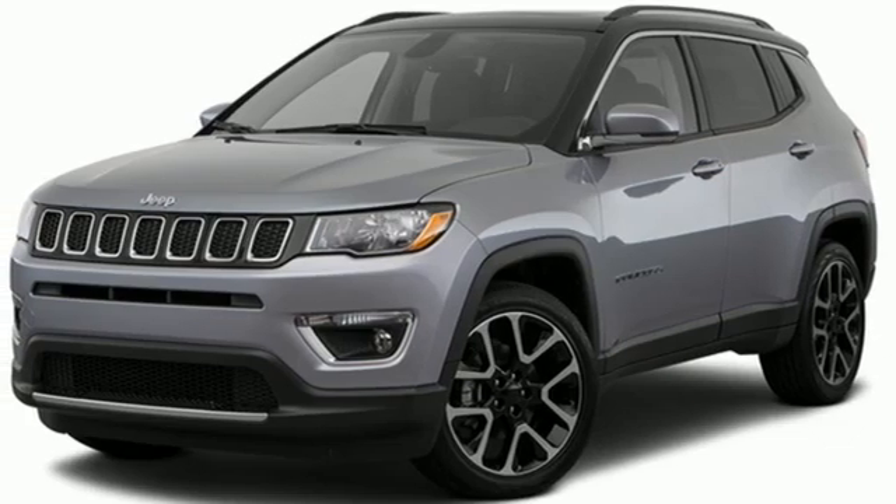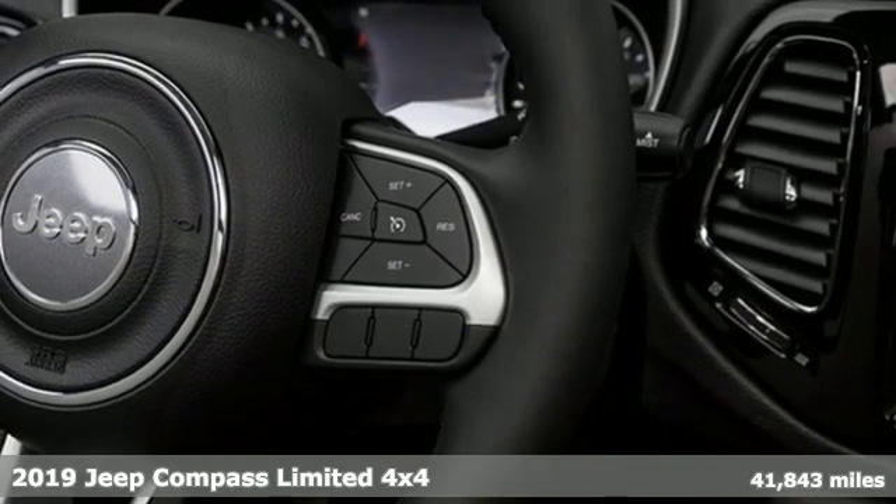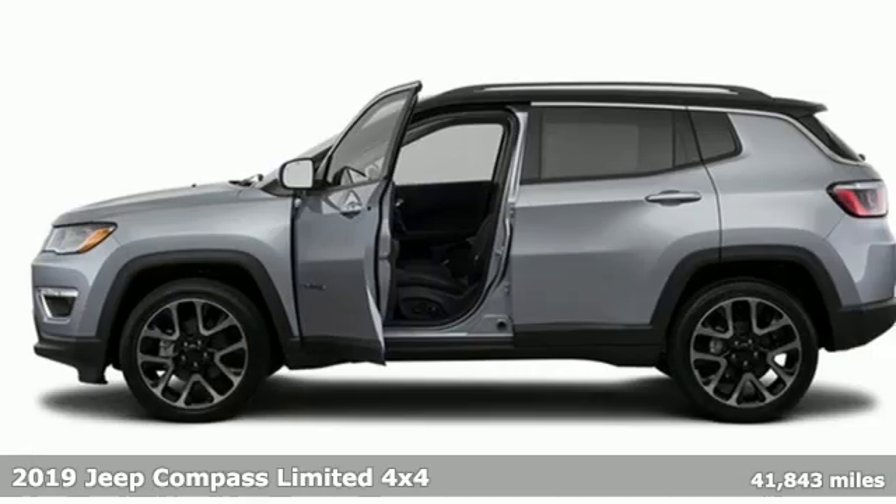It's a 2019 Jeep Compass. The adventure you're dreaming of becomes a reality in this Compass. It's well equipped with the features you need.